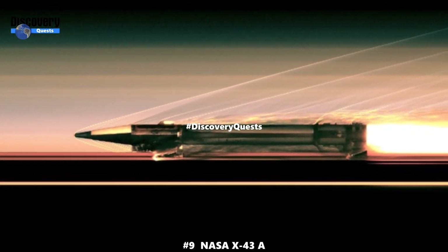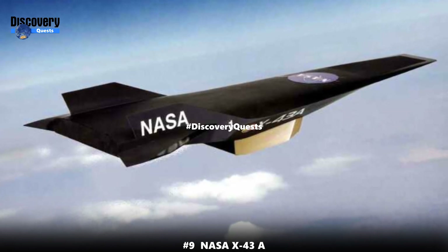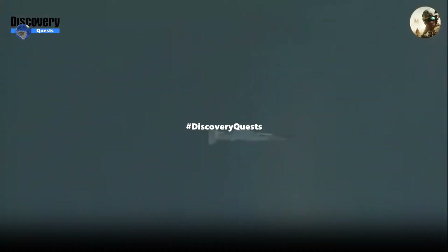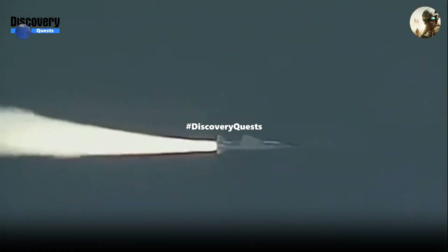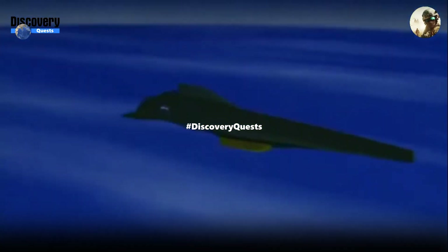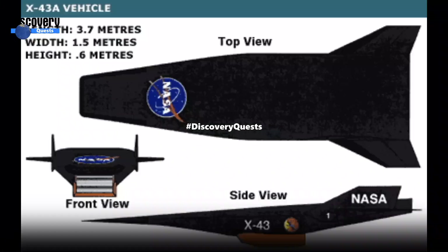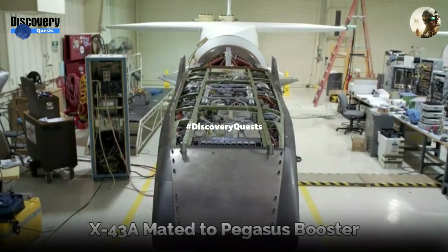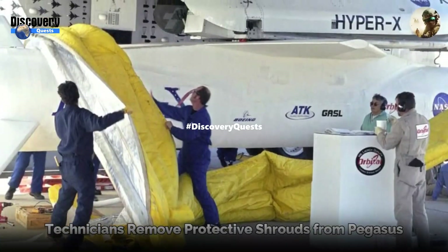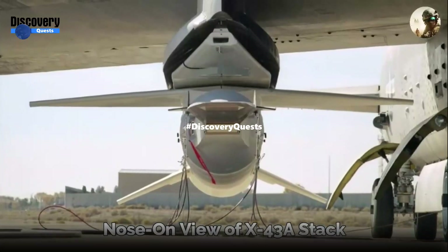Number 9: NASA X-43A, 7,000 miles per hour. The NASA X-43A was an experimental aircraft that achieved a remarkable speed of 7,000 miles per hour — about 8.4 times faster than the speed of sound. It was part of the HyperX program, which aimed to develop and test advanced air-breathing engine technologies. Flying at hypersonic speeds, this unmanned aircraft gathered crucial data on supersonic combustion and aerospace design.